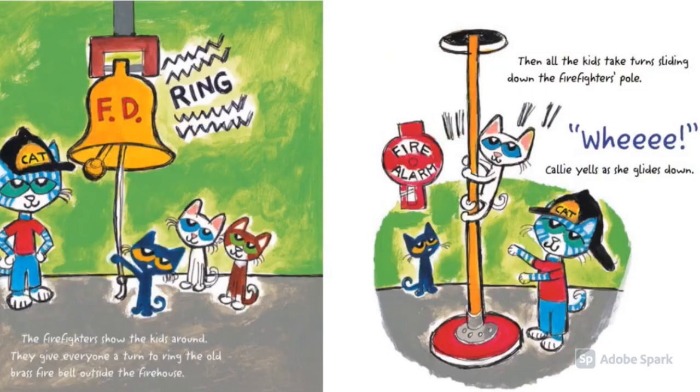The firefighters show the kids around. They give everyone a turn to ring the old brass fire bell outside the firehouse. Ring! Then all the kids take turns sliding down the firefighter's pole. Whee! Callie yells as she glides down.